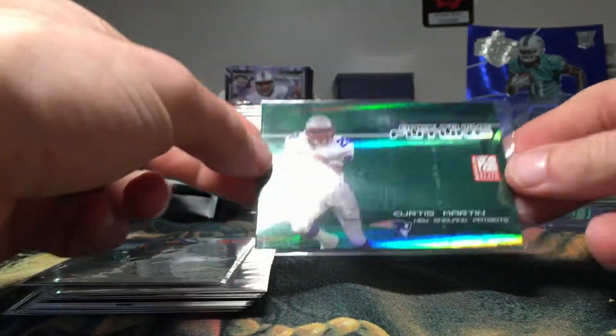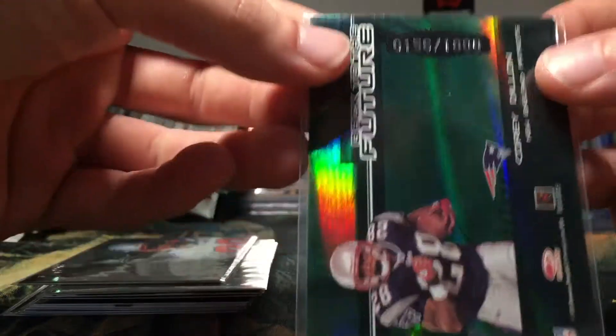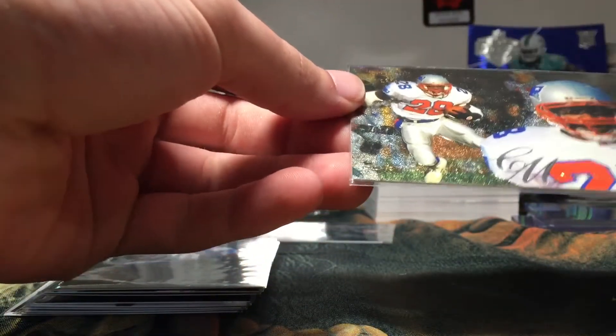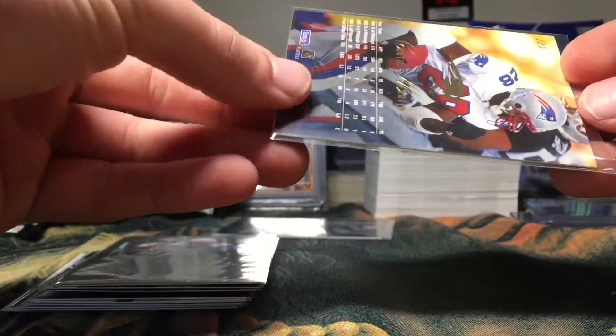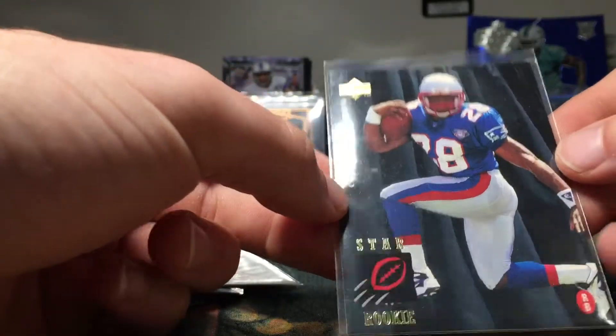We have a Curtis Martin Back to the Future insert out of 2005 Elite, and that is numbered out of 1,000. I do believe that is the only numbered card in this trade. We also have a Curtis Martin 1995 Fleer — that would be a rookie. It's a nice looking card, I like that. And we got another Curtis Martin rookie out of 1995 Upper Deck.